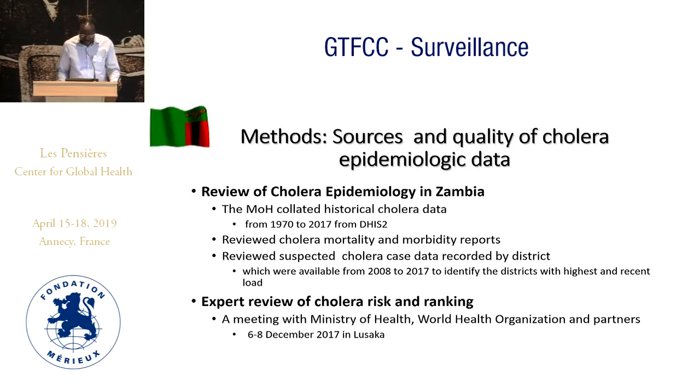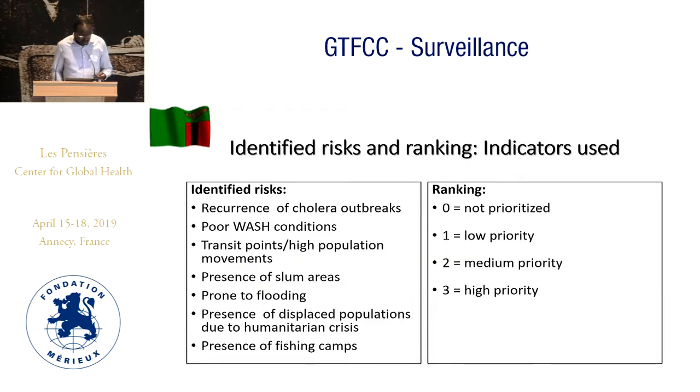The two-day approach basically involved reviewing data from 1970 to 2017. There was some data sparsity between 1970 and 2008, and data came in various formats that were difficult to analyze. From 2008 to 2017 it was easier to analyze, and that's what we depended on mostly. We convened a team of experts for two days, reviewed the data, and looked at the situational context. From that analysis, we were able to identify the hotspots.